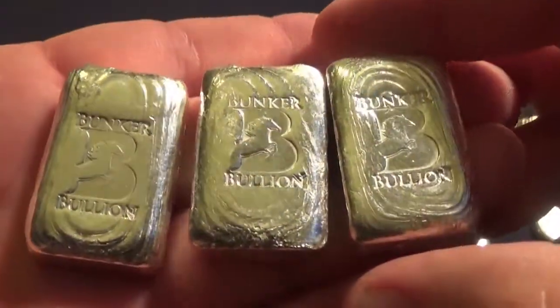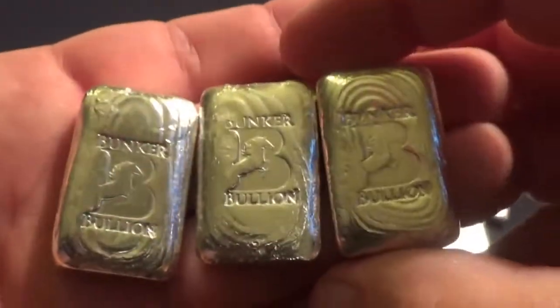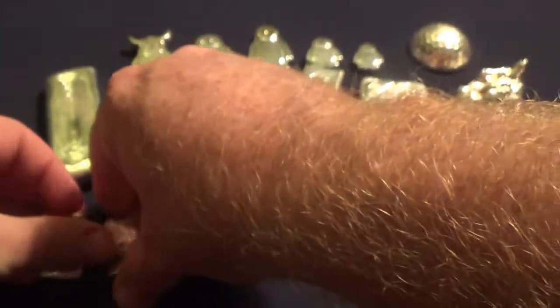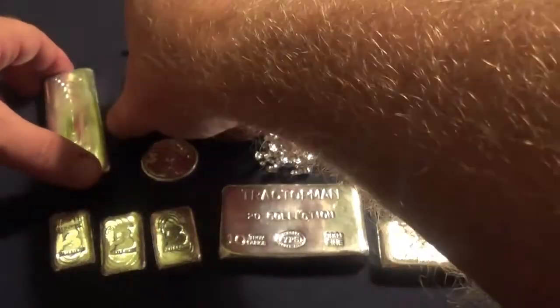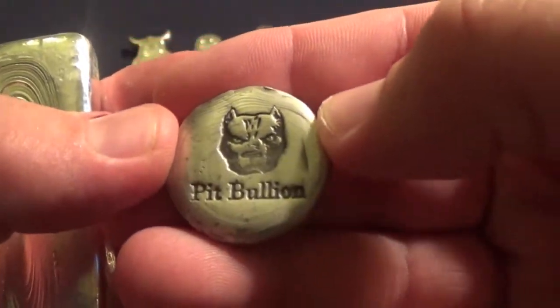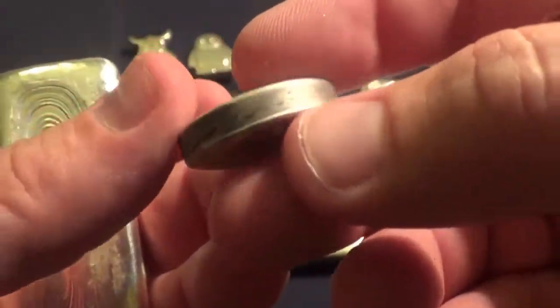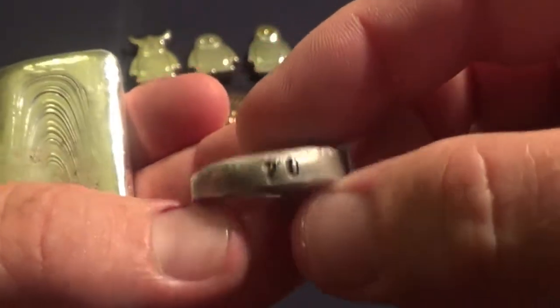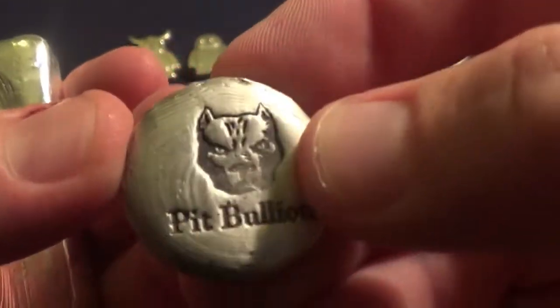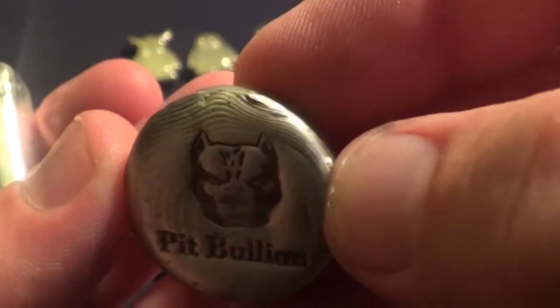We have Hi-Ho Bunker Bullion — I've got triplet bunker babies here, nice little chunky pieces with nice cooling lines on those. We also have the Pit Bullion antique one ounce rounds — the serialized ones. I picked up number 20 of that one when he was selling those. Real nice — look at the little lines on that little beauty. That's awesome.